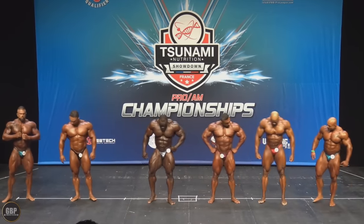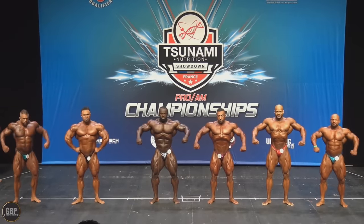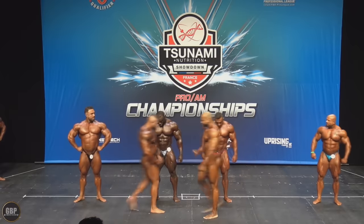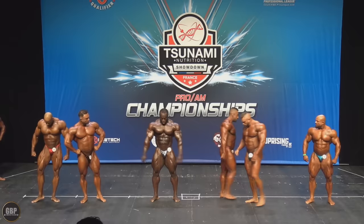Let's take a look at his physique and see what kind of conditioning he's bringing to this show. Keep in mind, this is not a very important show to him — this is just a warm-up show, a show at which he's probably testing a new peak week, just seeing what his conditioning is looking like on stage, and what he needs to work on and improve.